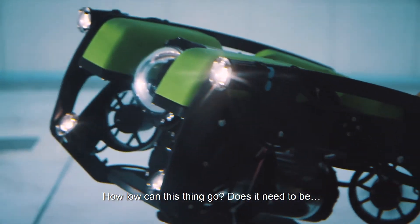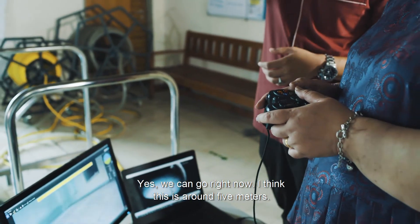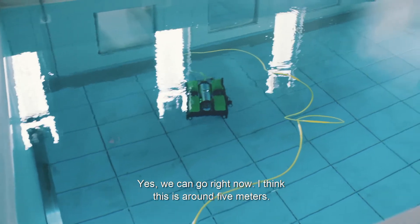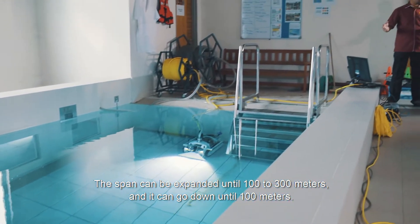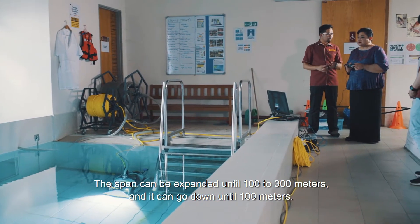How long can this thing go? This pool is around 5 meters. The cable span can be expanded up to 100 to 300 meters, and it can go down until 100 meters depth.